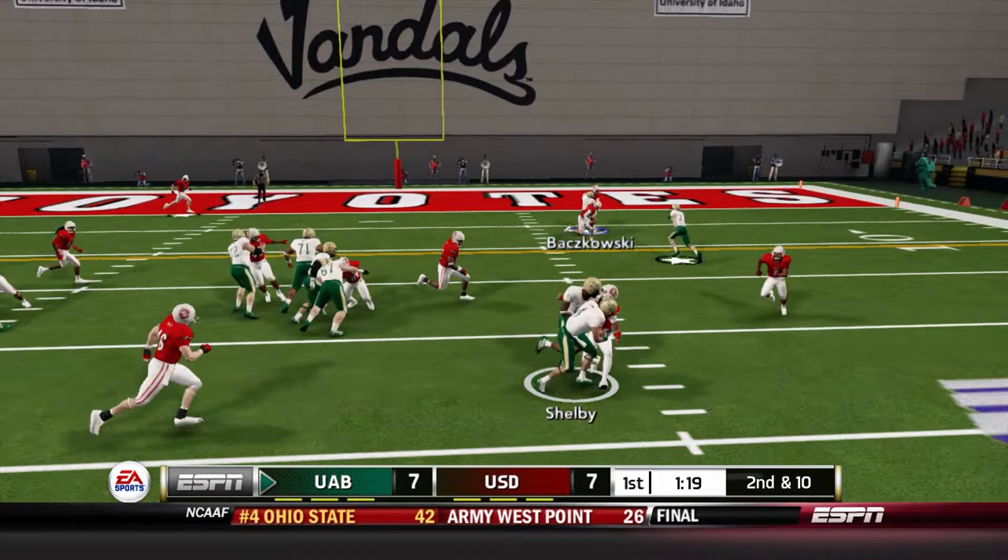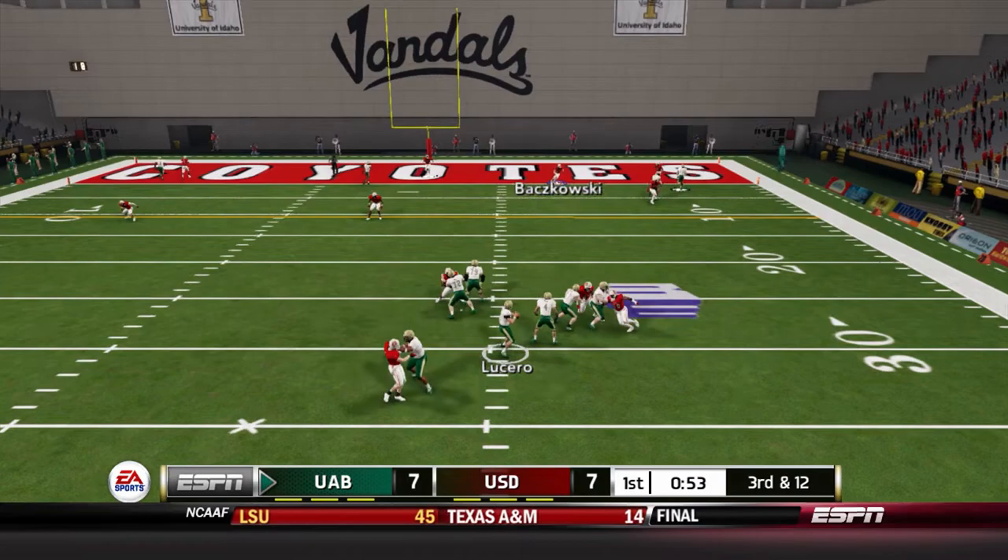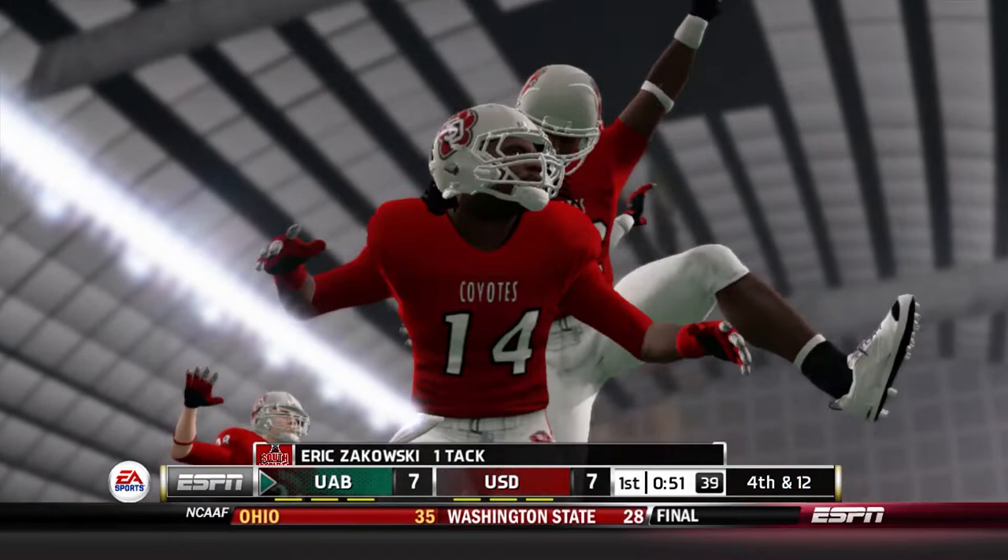They sweep it outside for Spencer Shelby for a loss of two — LaDorian McCray, who had 10 tackles last week, comes away with the tackle for loss. Third down and 12: Lucero steps up and throws when he might could have run instead — it's an inaccurate pass, the ball's incomplete, and UAB will kick the field goal.